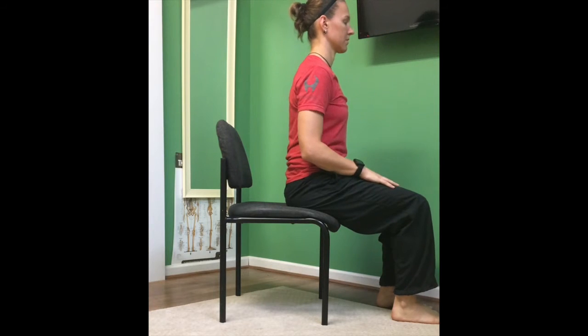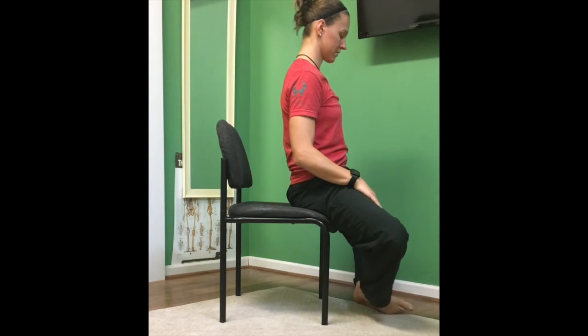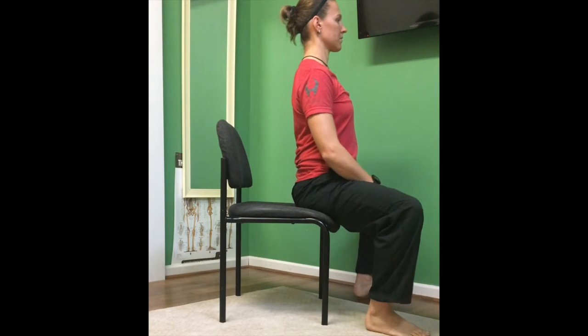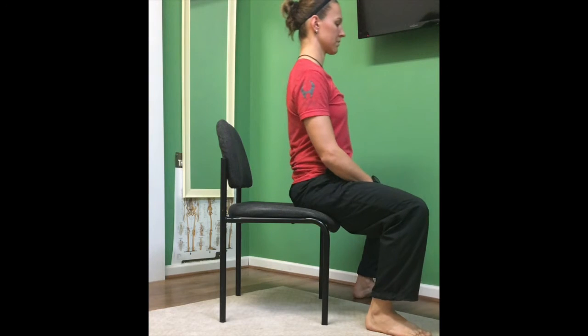Our recommendation is that you change sitting positions fairly often during your day, and we're going to go over some of those. Wide knee stance — same position on the edge of your chair with your feet together. Then you can actually just take a wide foot position, same wide knee stance.